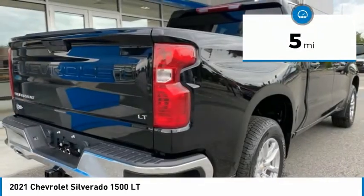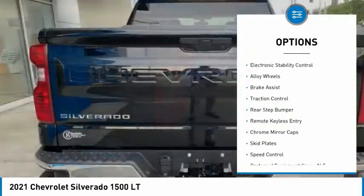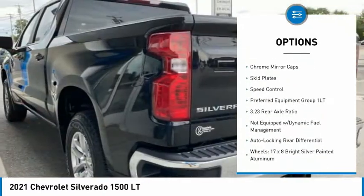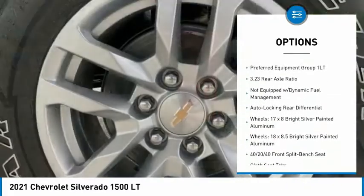Here are some of this vehicle's great options: hill descent control, electronic stability control, alloy wheels, brake assist, traction control, and rear step bumper.